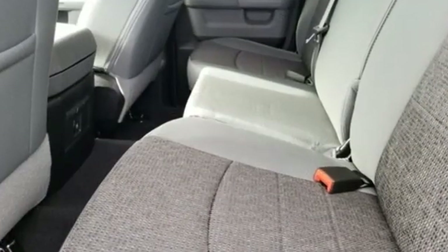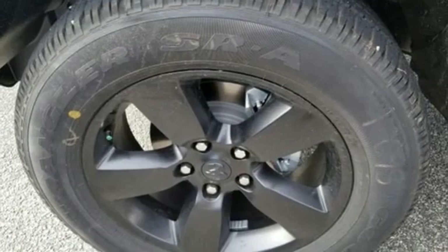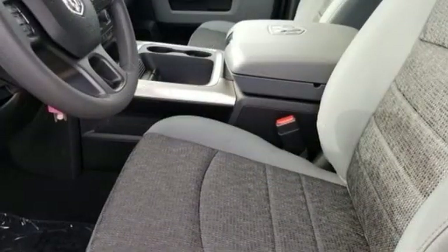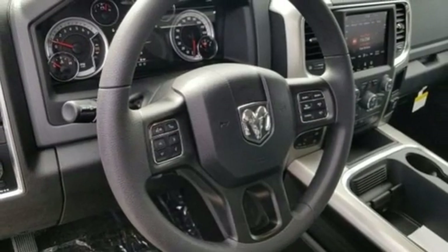Features include V6 engine, electronic shift on the fly, driver selectable mode, active grill shutters, streaming audio, power heated mirrors, dual zone climate control, aluminum wheels, heavy duty shocks, rear parking sensors, and automatic transmission.